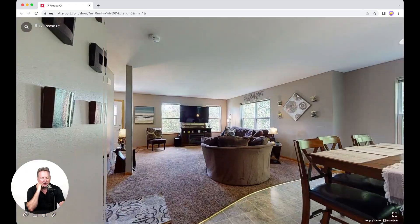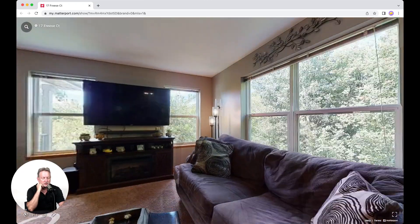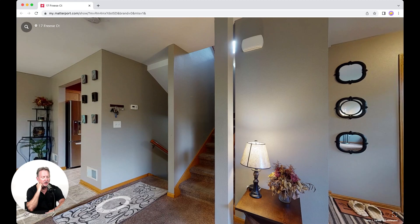The upper level is well-designed with three spacious bedrooms, each with large windows and oak closets. There's also a spacious full bathroom with a tub-shower combo.